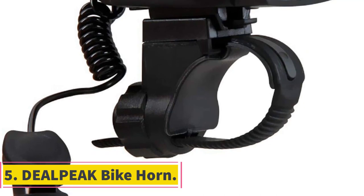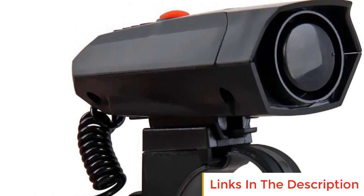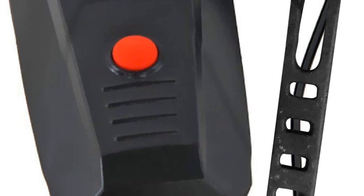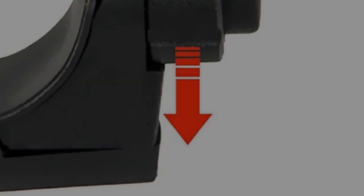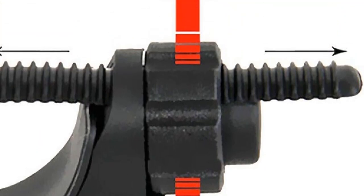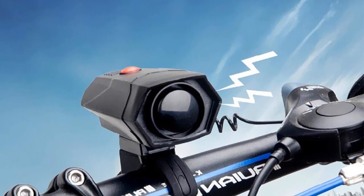Number 5: Deal Peak Bike Horn. The Deal Peak Bike Horn is an advanced electronic accessory designed to enhance safety and communication for cyclists on the road. It is specifically created for riders who frequently navigate busy main roads and urban environments, where audible signals are crucial for alerting pedestrians and motorists. The Deal Peak Bike Horn offers five distinct sound effects, allowing cyclists to customize their audible signals according to the situation, improving communication and promoting safety.